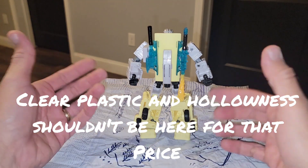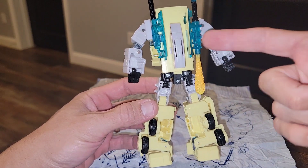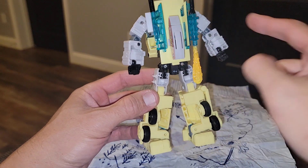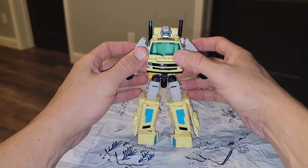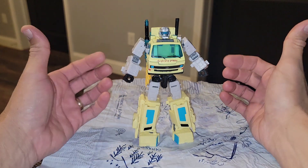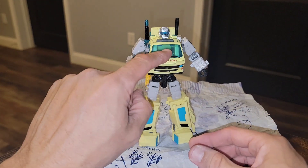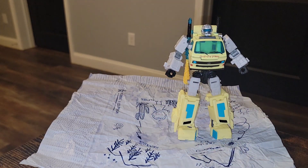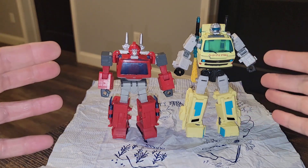I wish that for the money spent, the engineering were there to fill up the gaps or have little spring-out things to fill in the spaces. It's pretty clever what they did down here, but there's just no sense in all that hollowness. The weapon storage on the back is very, very awesome. I do worry about the clear plastics breaking over time. But it looks like he's ready to go into battle in the Upside Down — and this is a fitting figure. It does have quite a bit of articulation for an Earthspark voyager.